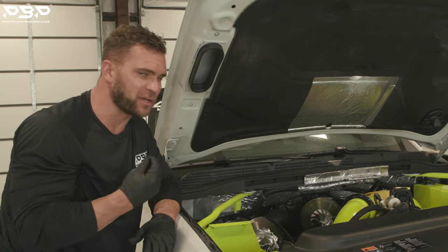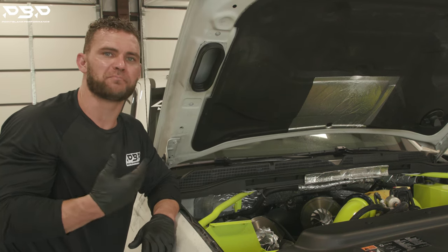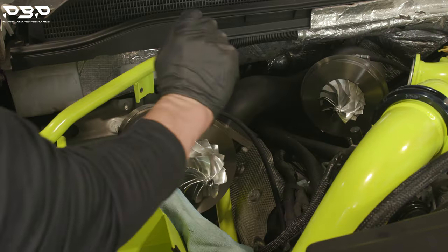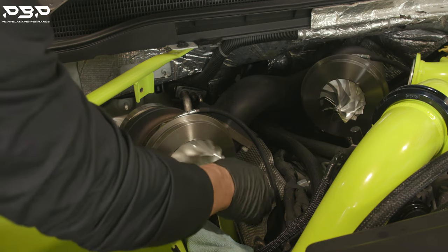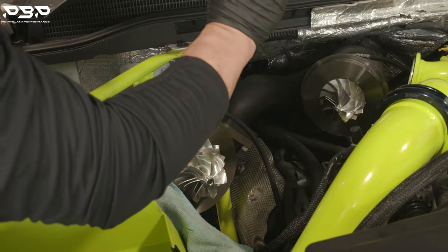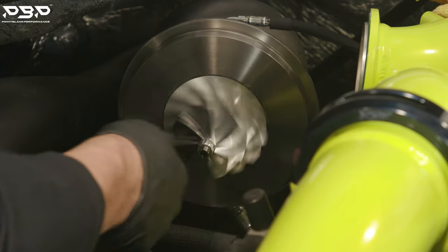If we didn't find any oil there, then the turbo wheels must be locked up. We're going to spin the compressor wheels like a top — they should be smooth. Big turbocharger: spins freely, appears fine. Small one: spin it — appears to be fine.